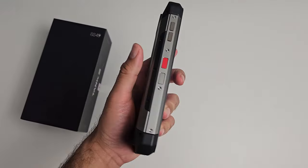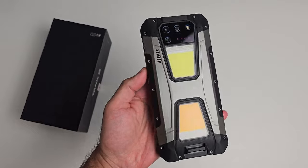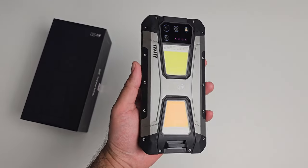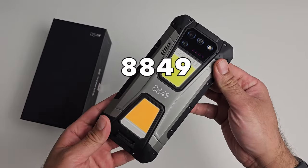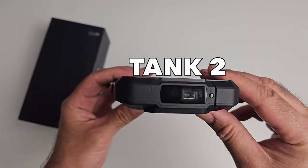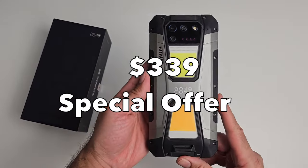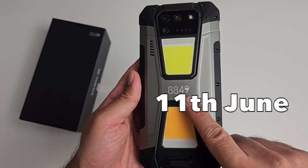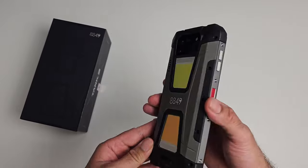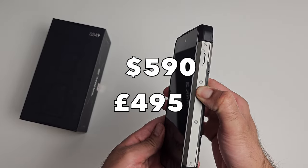8849 is the brand new brand name introduced by Unihertz covering rugged technology products, and the first one they are launching under the 8849 brand name is the Tank 2. You can pick this up right now for only $339 US dollars — a world premiere special offer which ends 11th of June. Links are in the description. The normal price thereafter is $590 US or £495 in the UK.